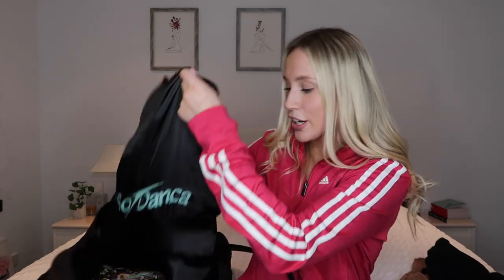Now for the main component — my shoe bag. Look how big it is, it's bigger than my head! I have a locker at my dance studio so I usually leave my shoes there, but if I'm dancing on the weekend or have an audition, this is the shoe bag I bring. It's got every shoe I use at the moment.